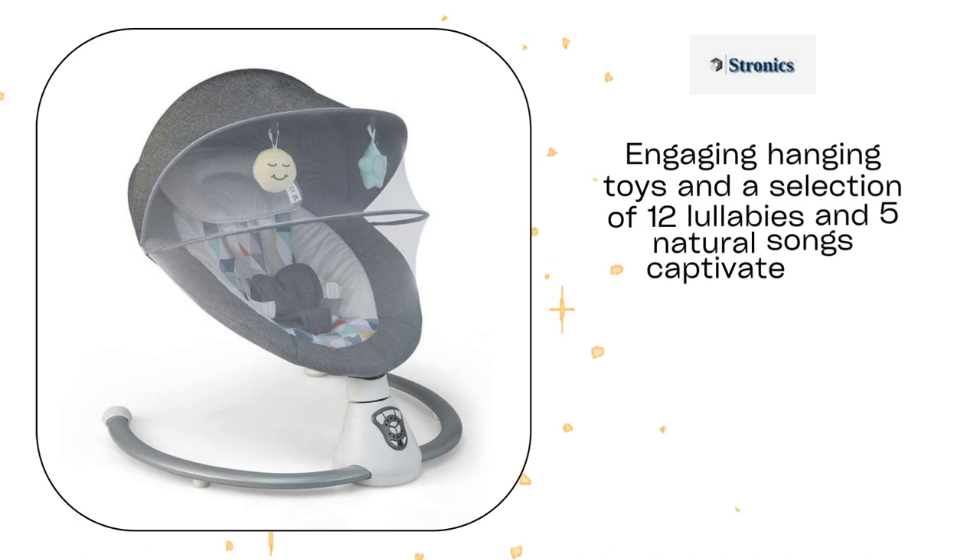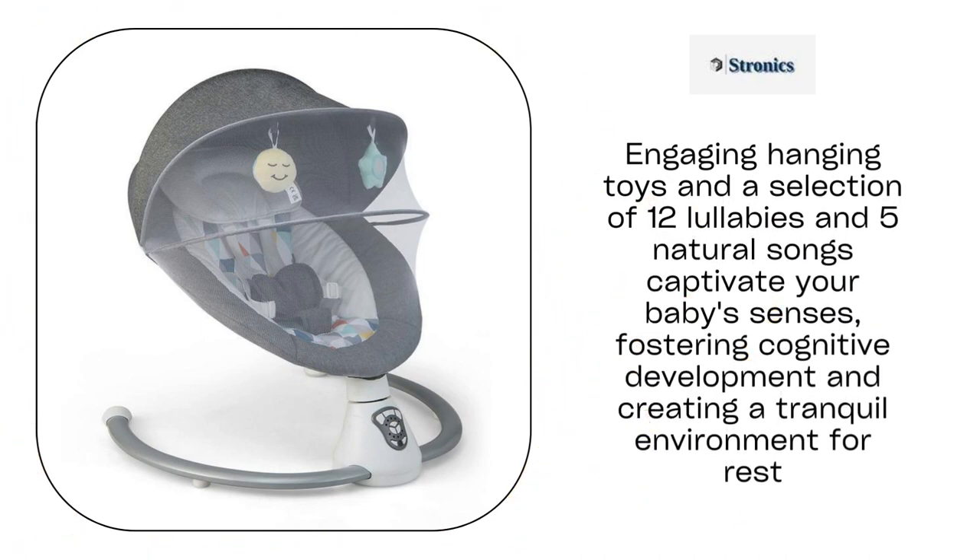Engaging hanging toys and a selection of 12 lullabies and five natural songs captivate your baby's senses, fostering cognitive development and creating a tranquil environment for rest.